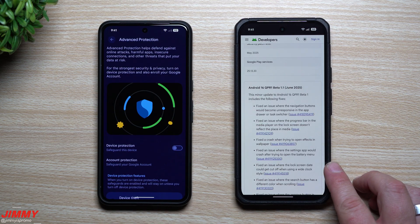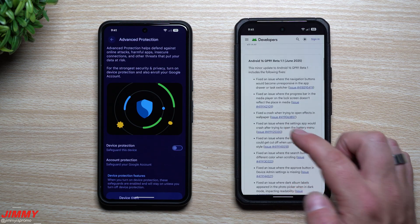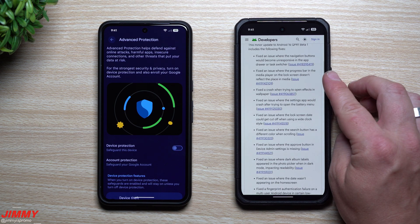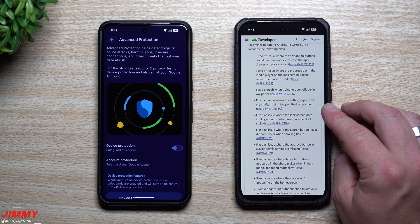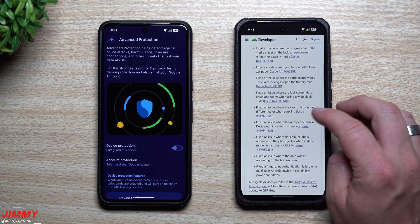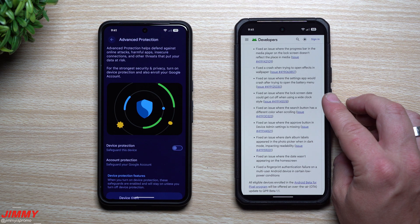Here are the bug fixes — there are quite a few. They fixed an issue where the navigation buttons would become unresponsive in the app drawer or task switcher. Fixed an issue where the progress bar in the media player on the lock screen doesn't reflect the place in media. Fixed a crash when trying to open effects in wallpaper. Fixed an issue where the settings app would crash after trying to open the battery menu.